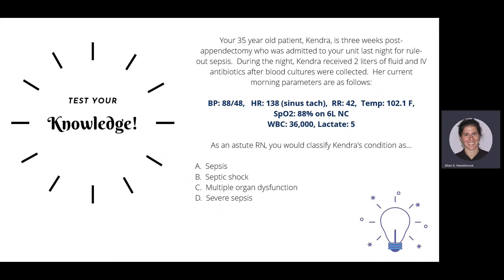Next case: 35-year-old Kendra, three weeks post-appendectomy, admitted for rule-out sepsis. She received two liters of fluid and IV antibiotics overnight. Her morning parameters show low blood pressure (88/48), high heart rate, high respiratory rate, high temp, low SpO2 on six liters, high white count, and high lactate. As an astute RN, you would classify Kendra as being in septic shock — she received fluid boluses and remains hypotensive. She needs vasopressors and transfer to a critical care unit.